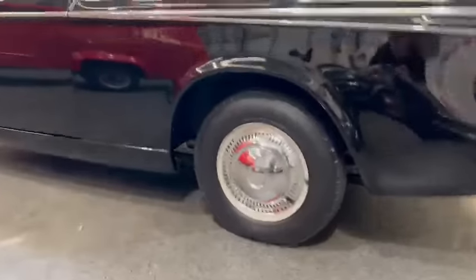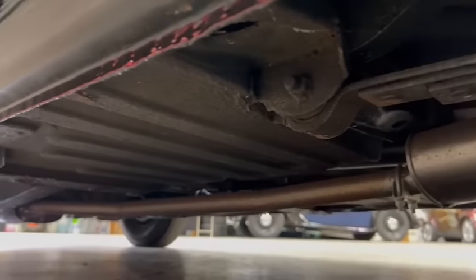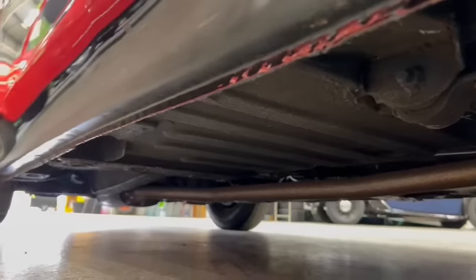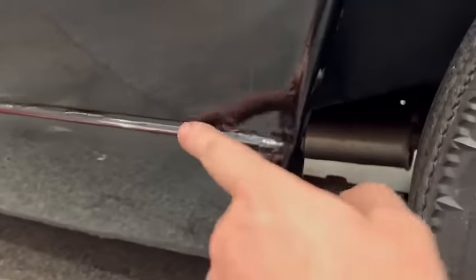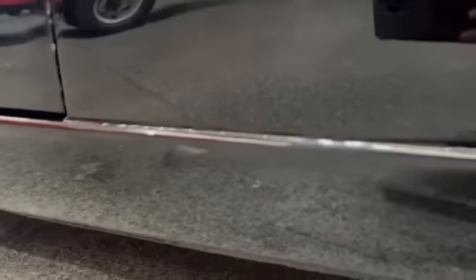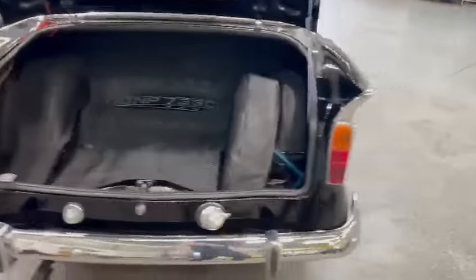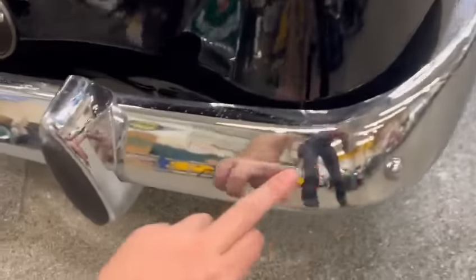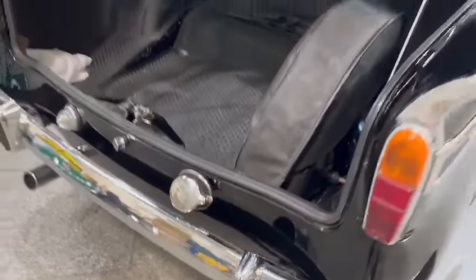Look at that — I haven't been right underneath it yet. Looks very good. Yeah, it does look very good. There's a few ever, ever so minor bits just creeping through down there, but nothing you'd rush out and do. But at the same time, don't leave it too late — you want to catch it quickly.